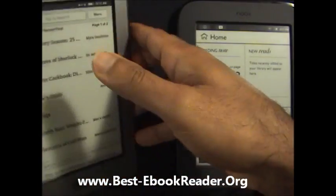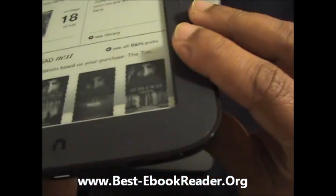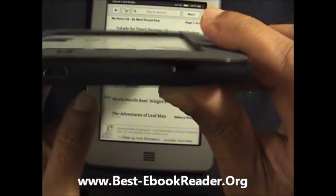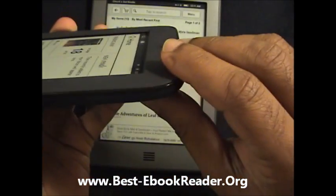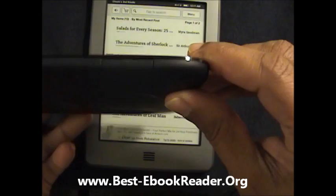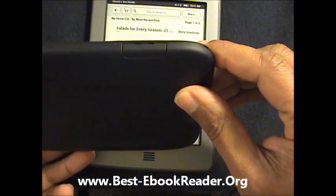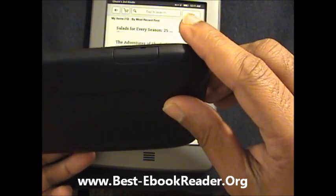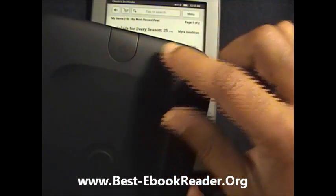On the Nook, you have the Home button here, and then you have the micro USB input. And then you have this slot where the micro SD card goes. Now that's something the Kindle Touch does not have — so you can expand the internal memory with that. And then you have the power switch on the back side.